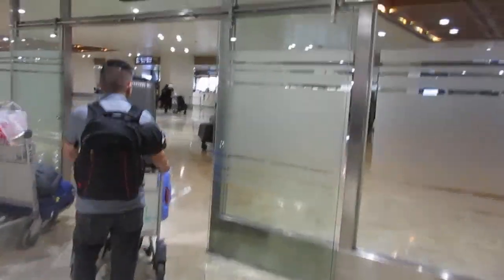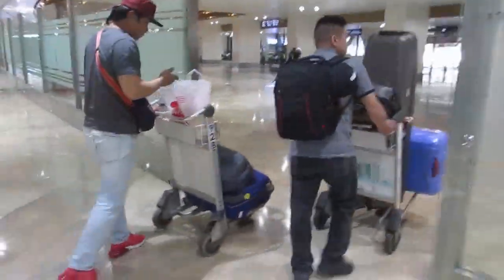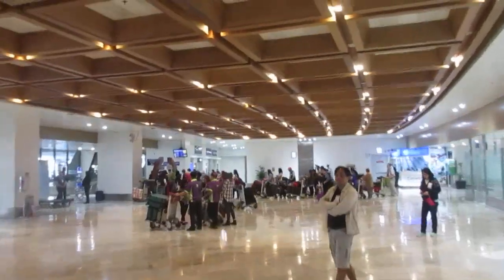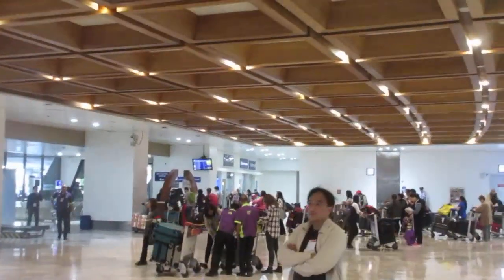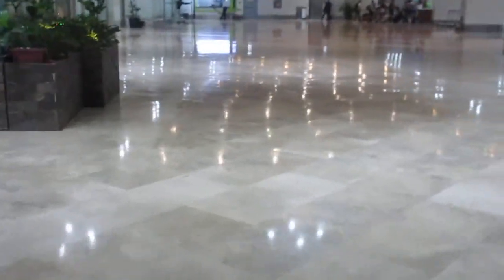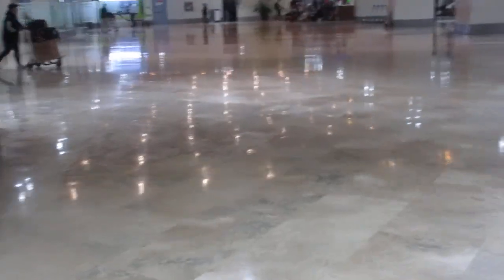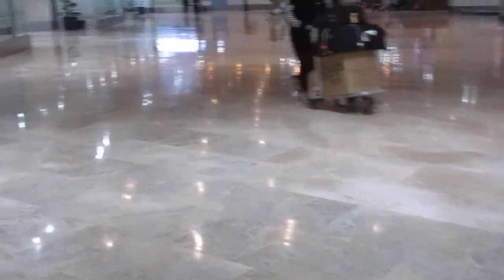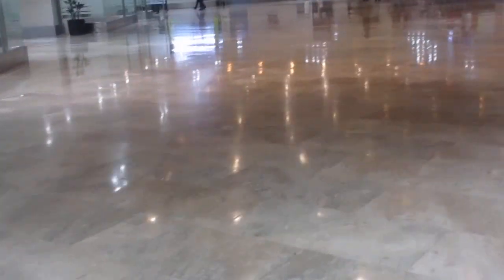As soon as you hit the exit, once you've got your bags, I'm going to show you where you can go to exchange money. You can exchange money over there at the corner, and then there's another corner over here that has banks. You can go to either one — I like to look on both sides and check what the exchange rates are, compare them real quick.